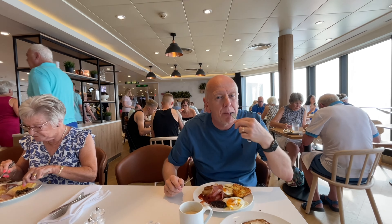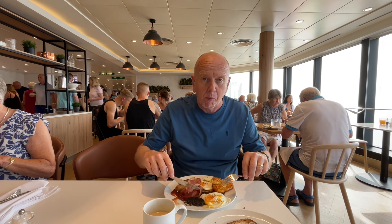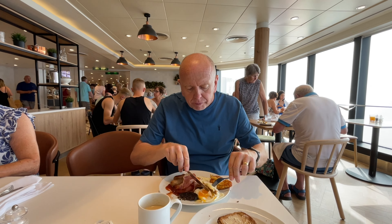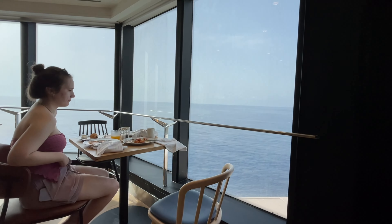It's quite busy in here. It's very busy in here, but we did get a table — a shared table — but that's okay. And it's glorious out there today and very calm.